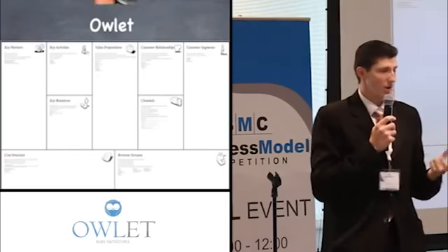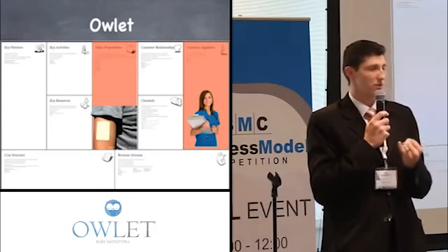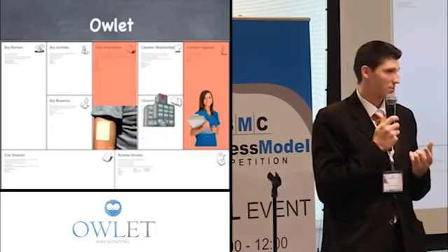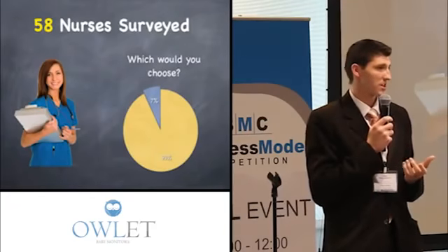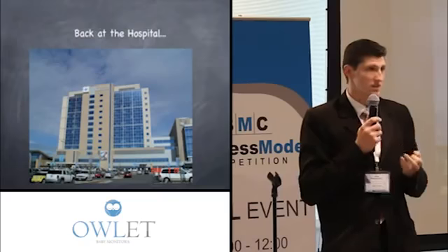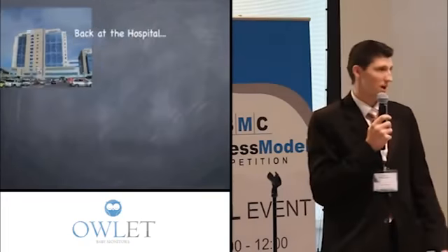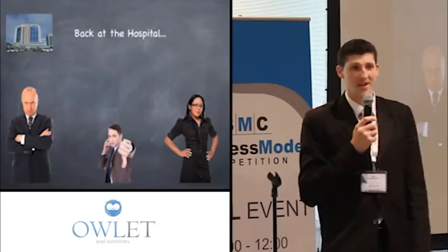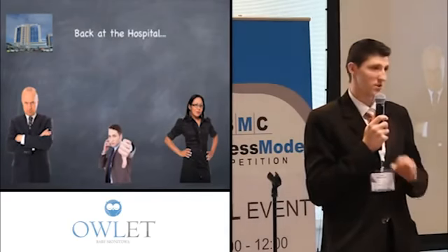So he went ahead to test that assumption. He thought, what if we had a wireless pulse oximeter — we could have nurses use it and sell it through hospitals. In validating that, he went out and talked with 58 nurses and found a really good response rate: 93% said they wanted this over the existing technology. However, going back to the hospital and talking with administrators, he got a very different story. This was not a pain for them — it was about money, and it wasn't cost effective, so they said no.